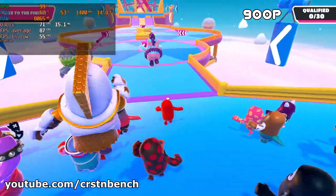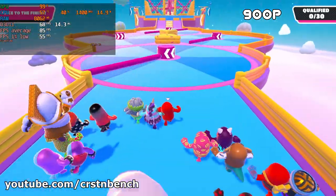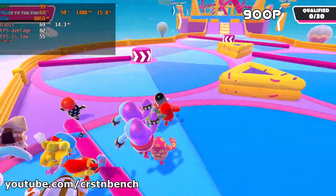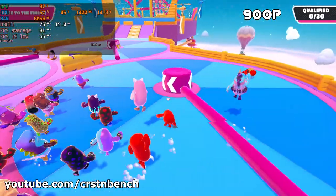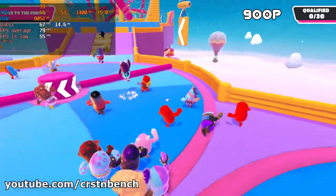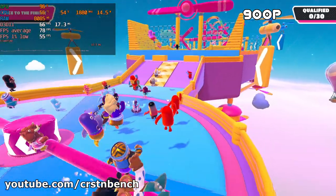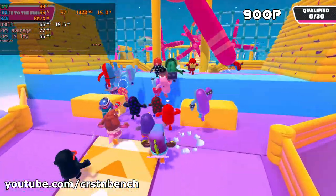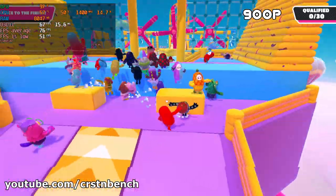And this is really well playable now. If you watch the benchmark compilation with the 4GB of RAM, this ran way way worse. So yeah, RAM upgrades are still important on AMD APUs.